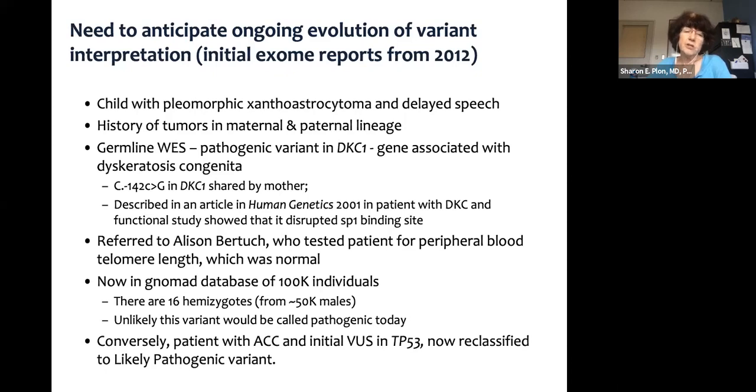Conversely, we had a patient early in the study with adrenal cortical carcinoma with a VUS in TP53, where extensive family testing showed this variant segregates with cancer in an extended pedigree — which we didn't know until we reported the variant. Other labs have now reported it, and it's been reclassified to likely pathogenic. It's really important to pay attention in research or clinical studies to how you're classifying variants and to be aware of available resources.